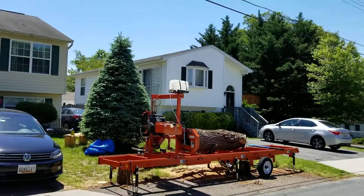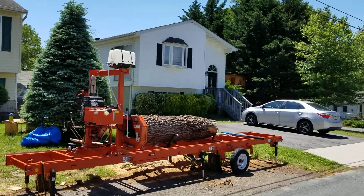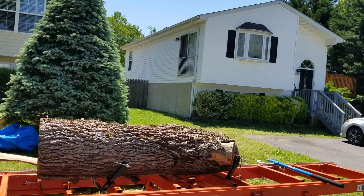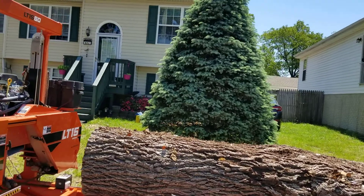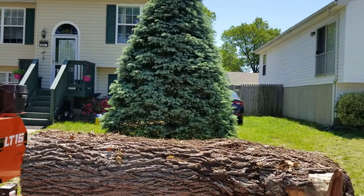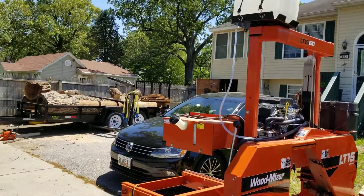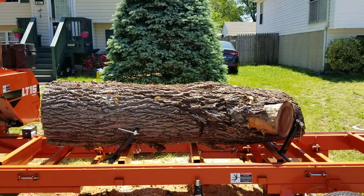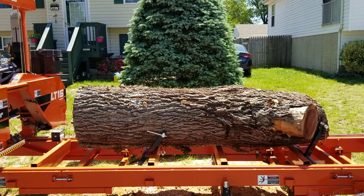I'm home early from work. I got this walnut — it has a crotch up here, it's probably about seven foot long. I paid 60 bucks for it. There's another about a four-foot piece that I cut off in the trailer. I'm home early, so I'm gonna try to cut this up.